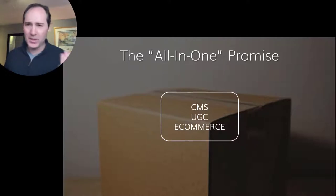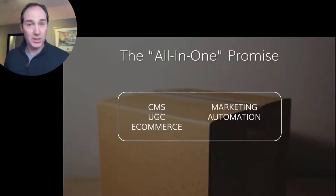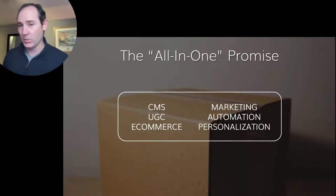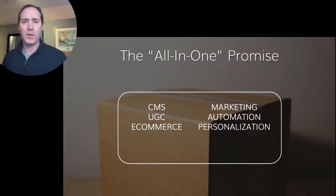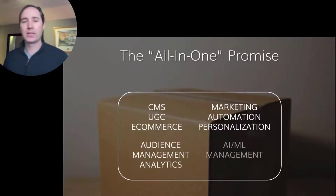Well, this box can get even bigger. There are a few big ones, but we can add other stuff into here. Things like marketing automation, which is not unlike UGC, where we want to collect leads, contact people, and turn those folks into sales. Personalization is another one — a really big one, and it can get very expensive as well. Audience management, analytics, AI, ML management are also listed as features. And search is a really big one: how do you find the content that you've made available?